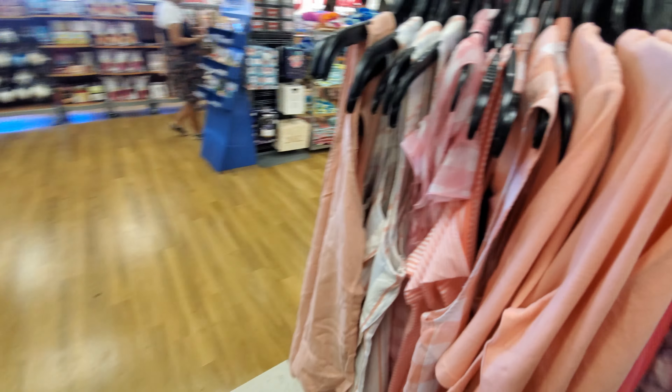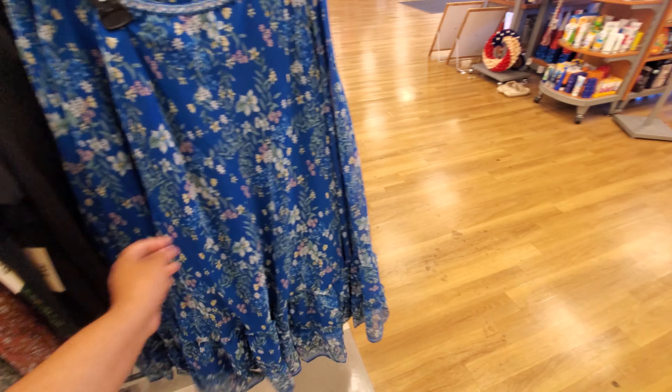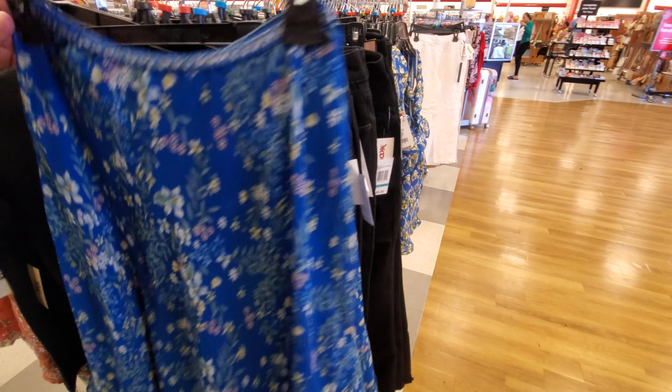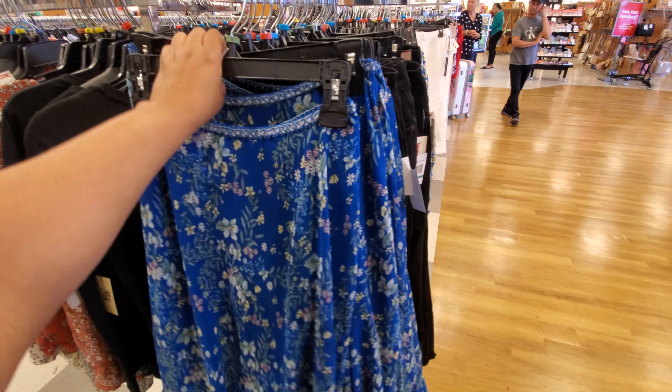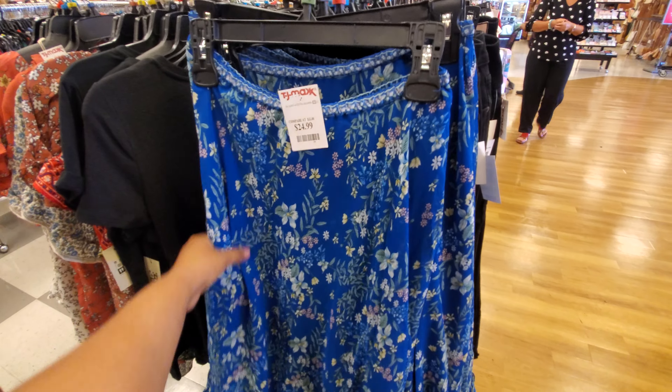Today they call it like emo style. You just like what you like. Another skirt, another skirt — who makes it? Has some ruffles at the bottom. Max Studio. And it's going to be $25.